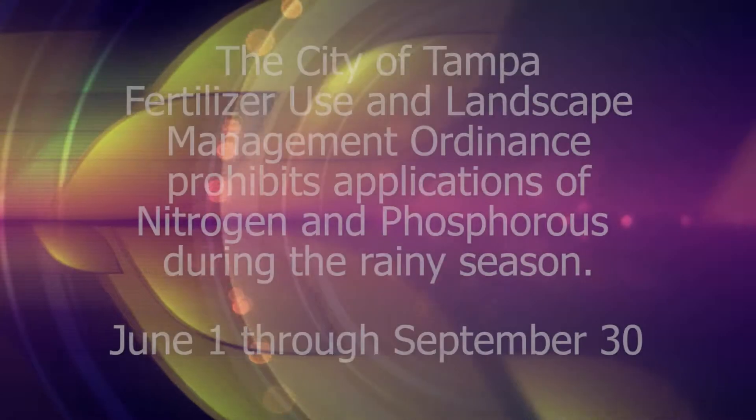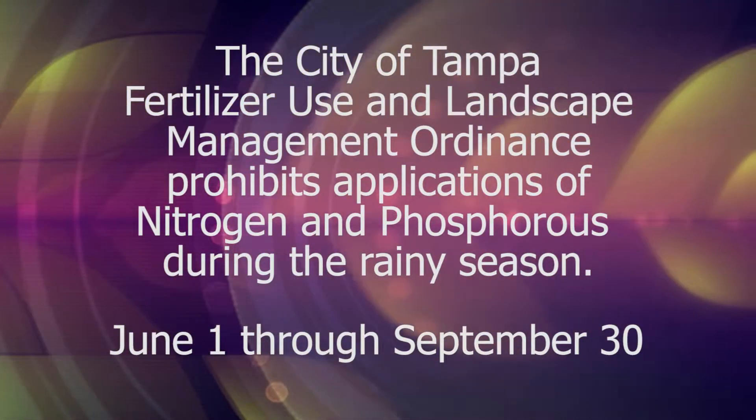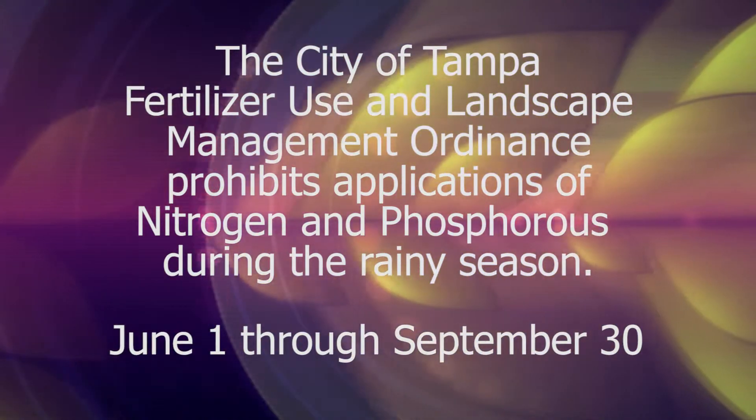Hi, I'm Susan Haddock with the University of Florida Institute of Food and Agricultural Sciences Extension Hillsborough County. Today I'm going to talk to you a little bit about the fertilizer use and landscape management ordinance effective here in the City of Tampa. There are a few differences between the City of Tampa and Hillsborough County Incorporated, so I want you to be aware of those so you don't get into any trouble while applying fertilizers during the growing season.